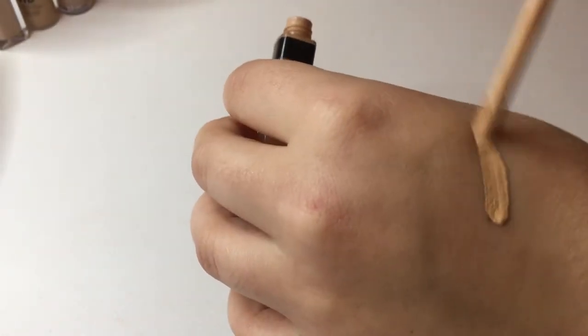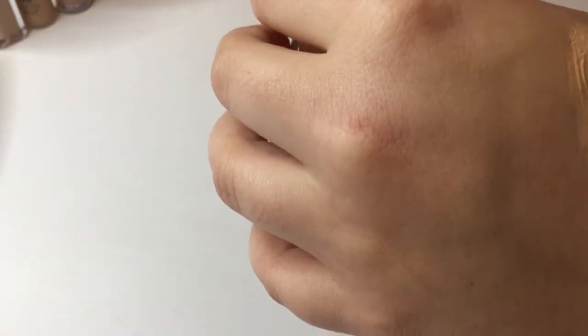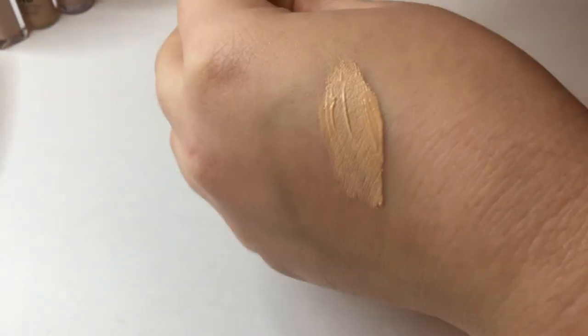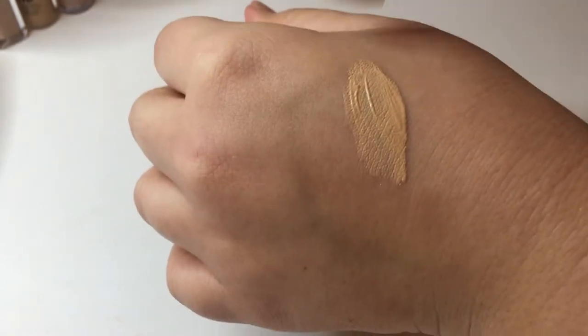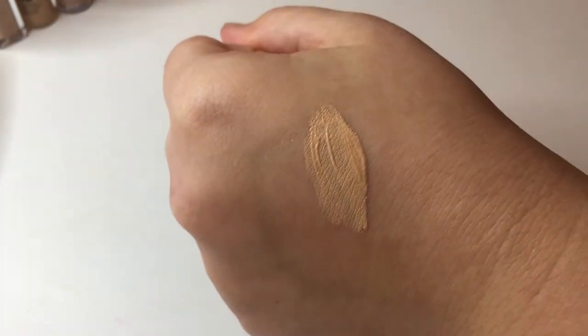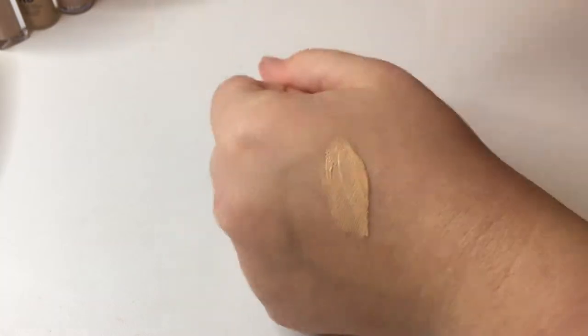Next I have the Maybelline Fit Me Concealer in shade 20 Sand. I've been on the fence about this one. I like the color and how moisturizing it feels, but I don't feel like the coverage is there. I think I'm going to try it one or two more times, and if I don't like the way it wears, I'll declutter it — so it's on my chopping block for now.